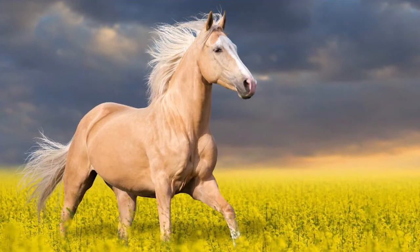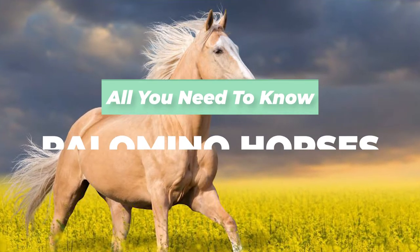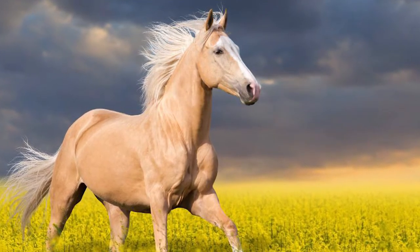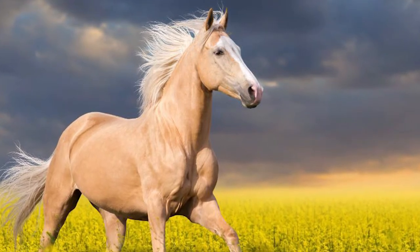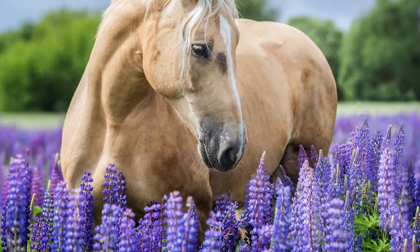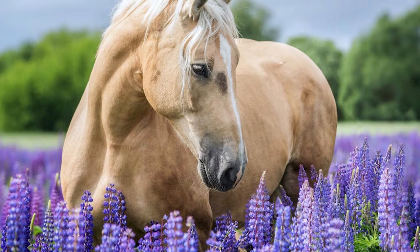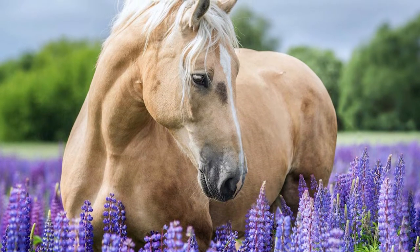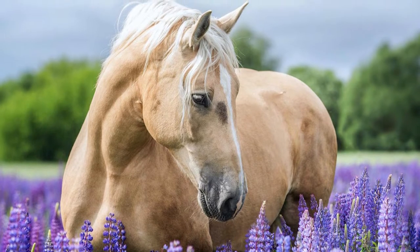Hi there, welcome to Seriously Equestrian. In this video we'll take a closer look at everything you need to know about Palomino horses. Today we don't think too much about riding horses around or having them help us with arduous tasks, but they really made a huge difference in our past, becoming a staple of our history and culture. Because of this we've spent the better part of the past couple of hundred years trying to perfect the horse's genes to create the best companion we could ever have.